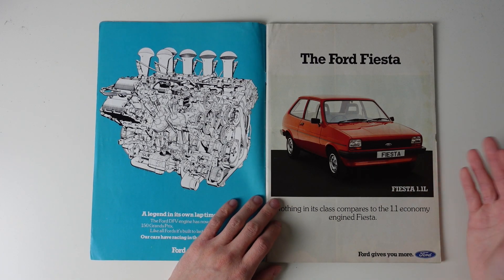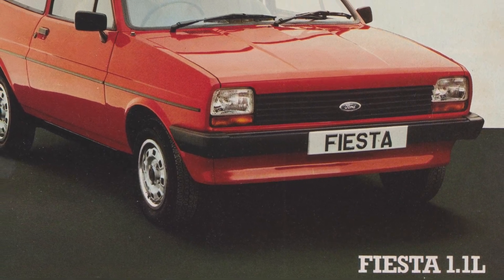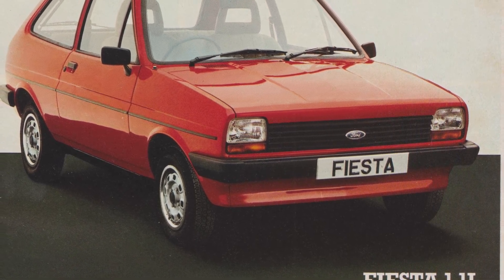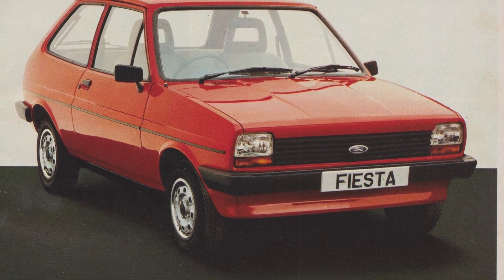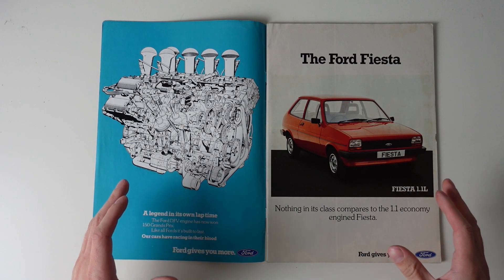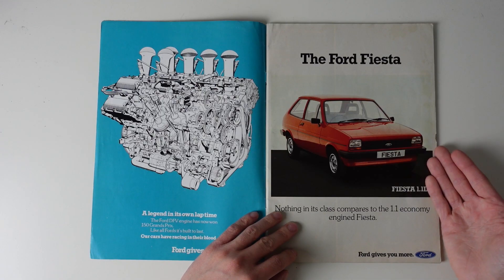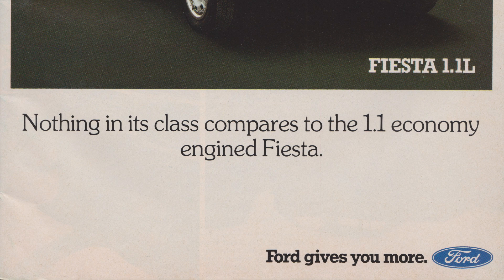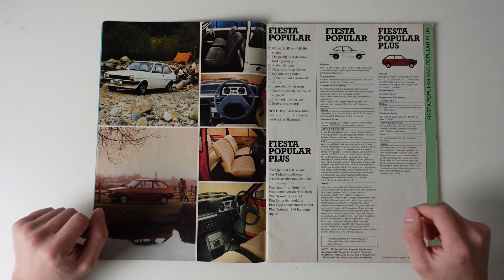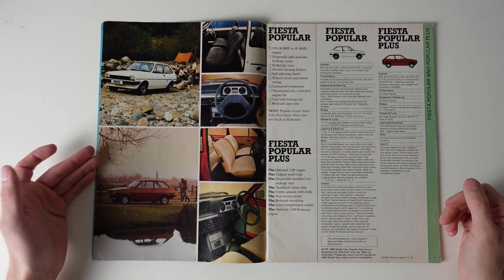On to the cars themselves, and first up is our little friend, the original Ford Fiesta. When the Fiesta was launched in 1976, it was arguably Ford's first proper modern car, with a transversely mounted front engine driving the front wheels, taking after the Austin Mini and Fiat 127, and joining cars like the Renault 5 and Volkswagen Polo in a new class of small cars. This brochure is properly comprehensive, with each page dedicated to a trim level, starting at the bottom with the Pop and Pop Plus.